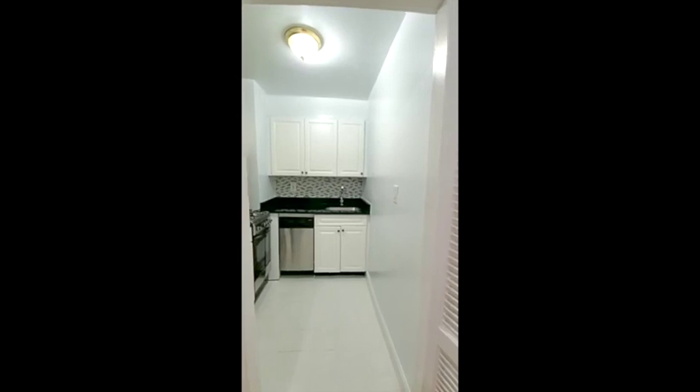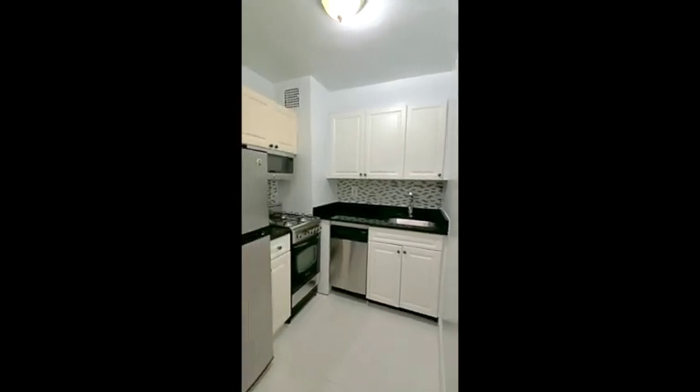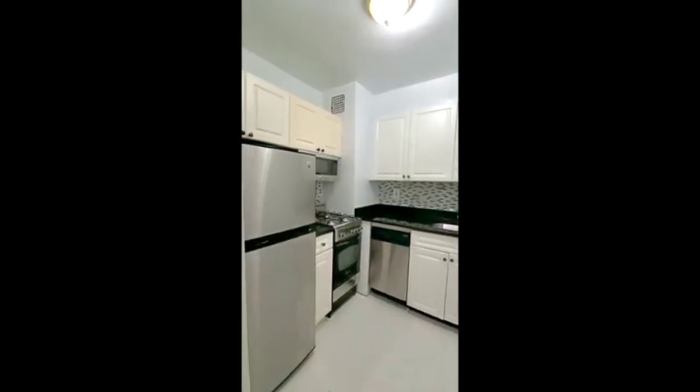Here we are in the kitchen and I like the black and white motif. It has all stainless steel appliances including the dishwasher — what a score, never have to do dishes again.